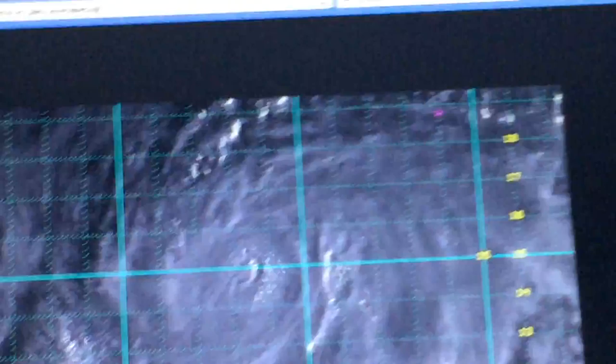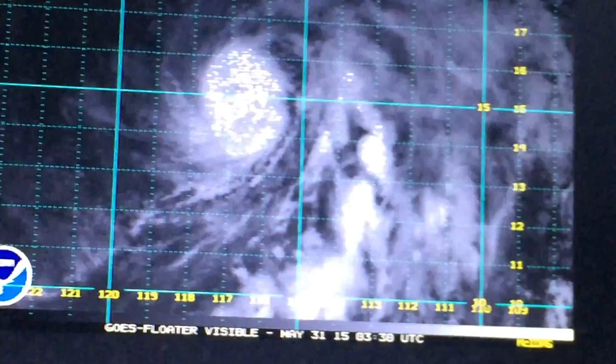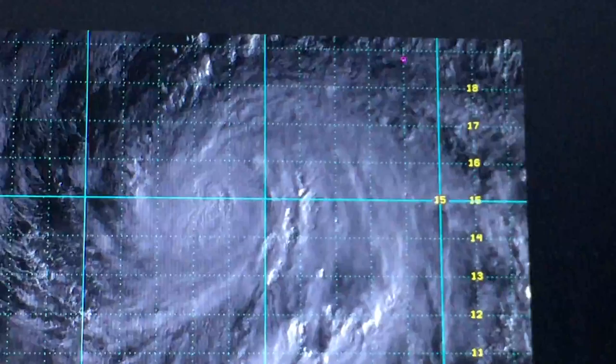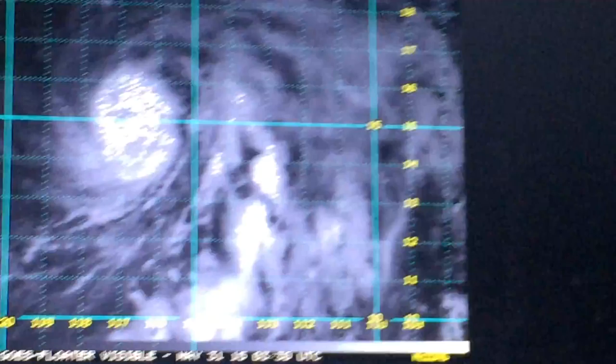Andres is a very tricky case. All evidence points to a peak intensity of around 100-105 knots around 0Z, with SAB, TFB, and ADTL supporting 100-105 knots, in addition to SATCON and AMSU passes supporting an intensity of 105 and 108 knots respectively. So based on this consensus, we've got 105 knots.